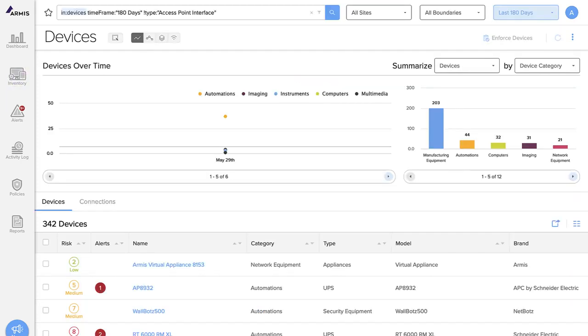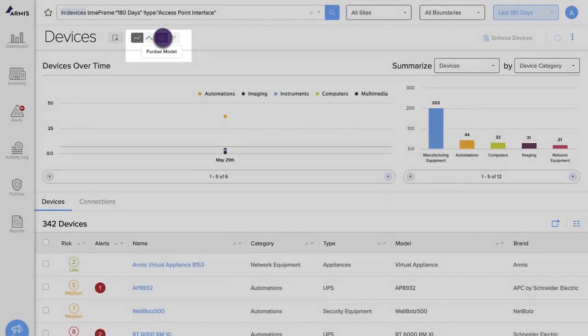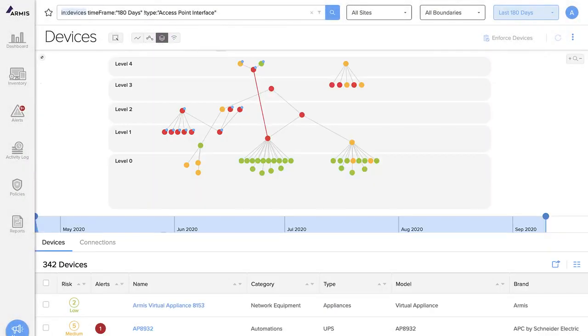Another use case would be identifying network segmentation violations. For example, Armis automatically shows you how each of your industrial control devices communicates with other devices according to the Purdue model of network segmentation. Here you can see that a device at level 1 is communicating directly with a device at level 4. This is a clear policy violation.